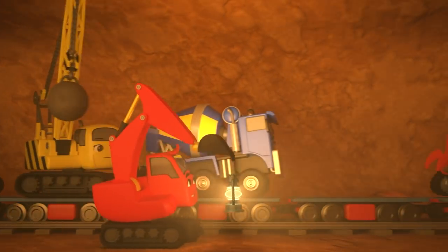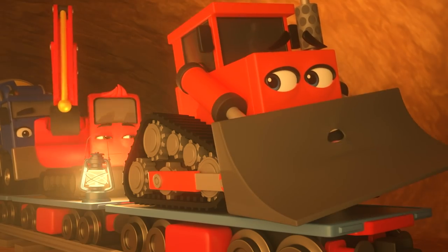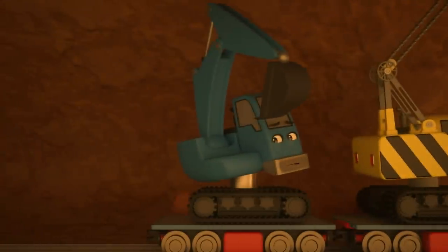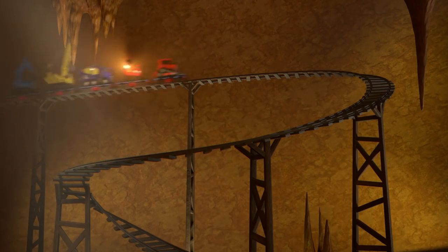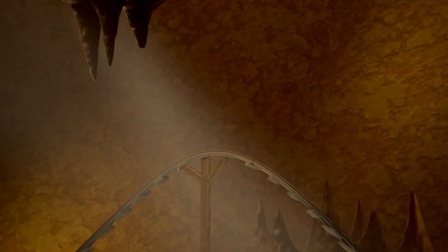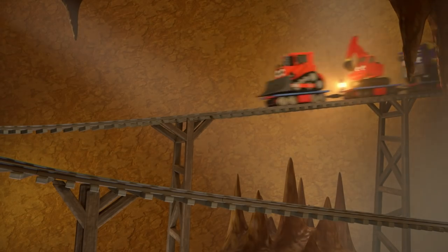Diggly thinks they can get on the train and escape out the other end. The construction crew all jump on. Dozer is nervous to be at the front. Johnny gives them a push and they're off — it's like a giant roller coaster! This looks like fun!